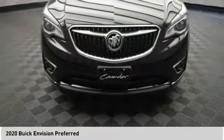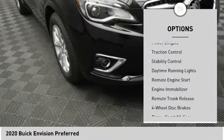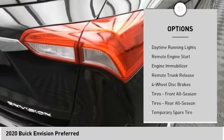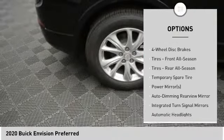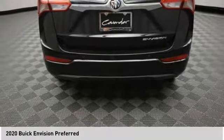Here are some of this vehicle's great options: tire pressure monitor, heated mirrors, aluminum wheels, power lift gate, traction control, stability control, daytime running lights, remote engine start, engine immobilizer, and remote trunk release.